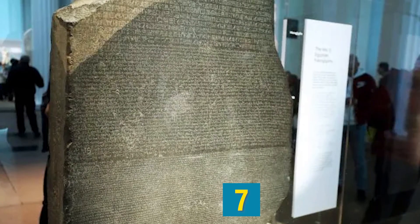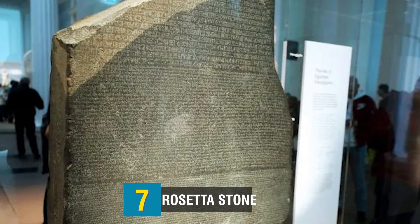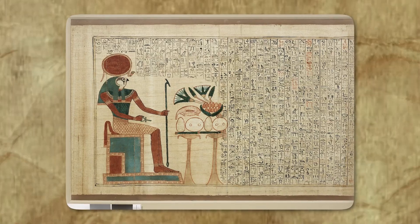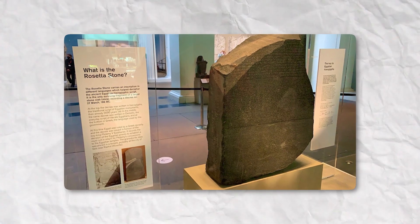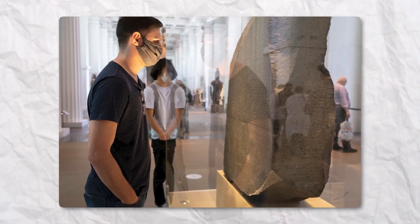Number 7: Rosetta Stone. A black granite slab with inscriptions on one side was discovered by Napoleon Bonaparte's army officers in 1798, close to the Egyptian town of Rashid. The Rosetta Stone, which dates to 196 BC, is thought to have been crafted in Memphis on Ptolemy V's behalf, confirming his authority to govern over Egypt. Written in three languages — Greek, Demotic, and Hieroglyphic — its translation in 1822 offered the first explanation for deciphering Egyptian hieroglyphs and gave fresh insight into the whole saga of ancient Egypt.